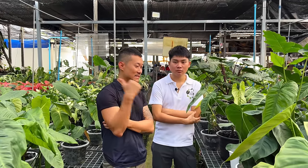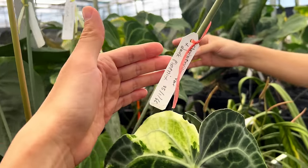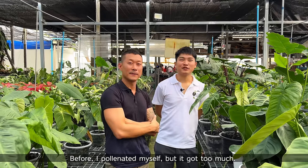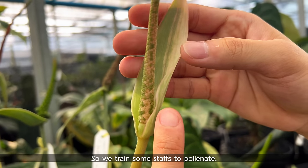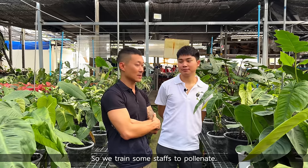We'll see some of the collection later because you're also hybridizing anthuriums. Do you do it yourself or do you have staff you teach how to do it? Before I did it myself, but later on it's too many. So we train some staff to pollinate. And you also have a bit of variegated anthuriums here as well.